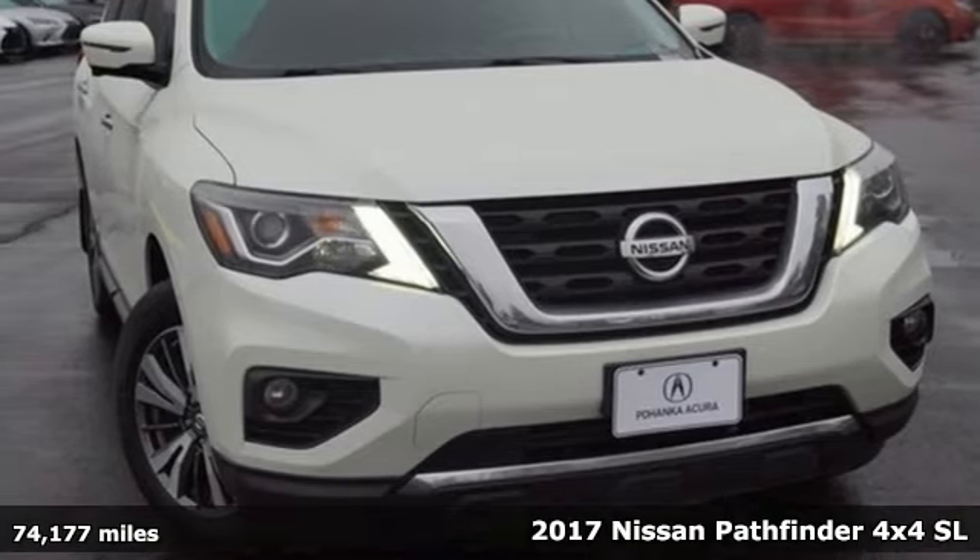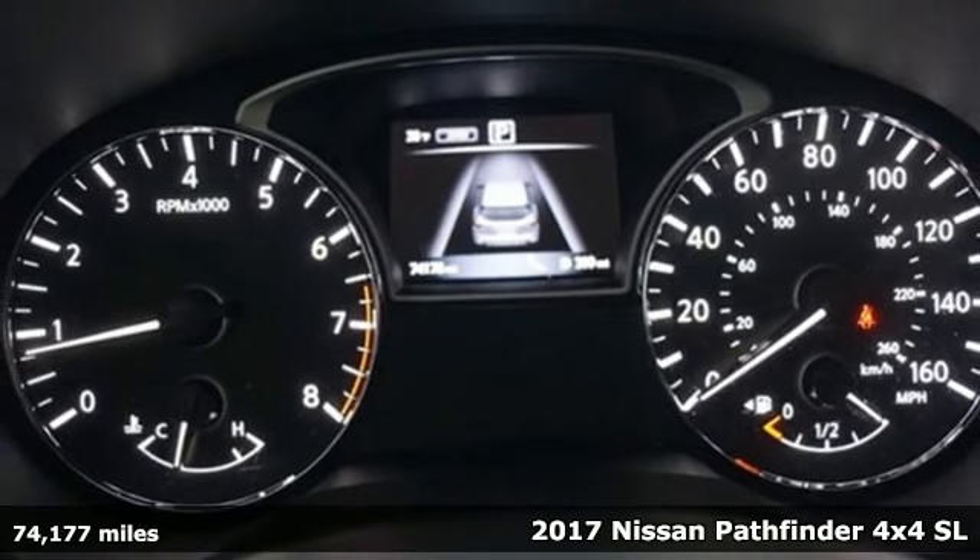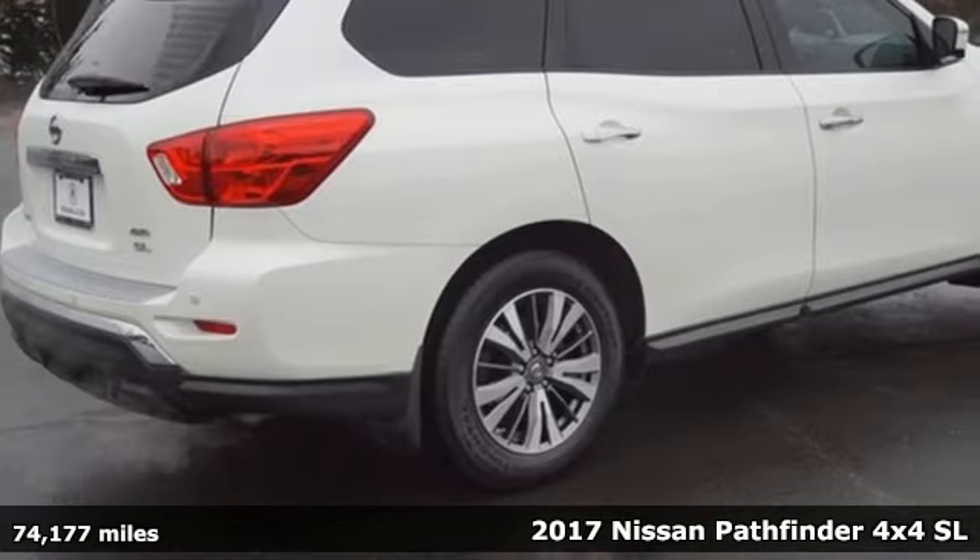It's a 2017 Nissan Pathfinder. Innovation. Excitement. Nissan. Plus it offers an exciting list of features.